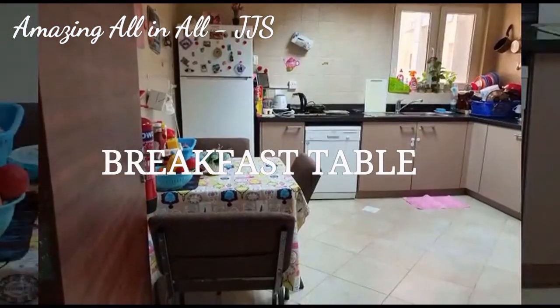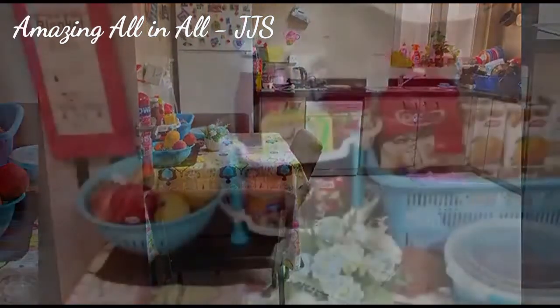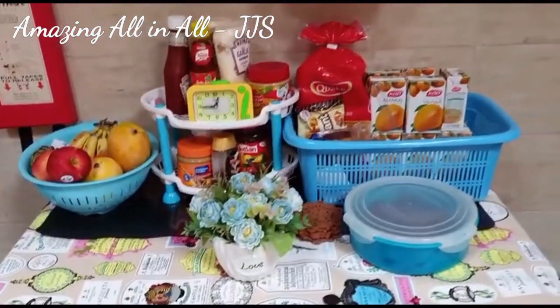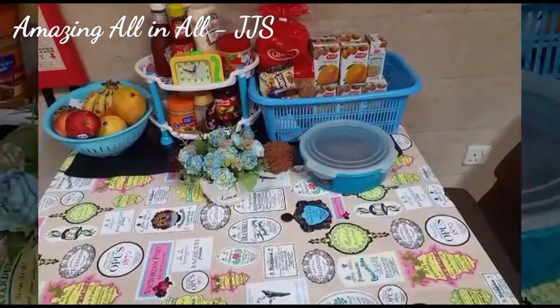So friends, today I am going to share with you all on the breakfast table. This arrangement is very simple and very easy to follow as well. This I have actually placed in the kitchen itself. So let's get into the video.